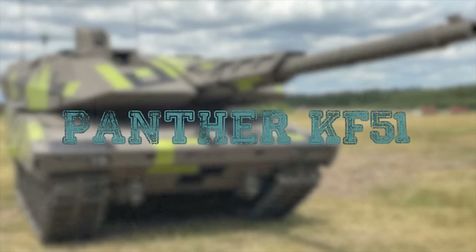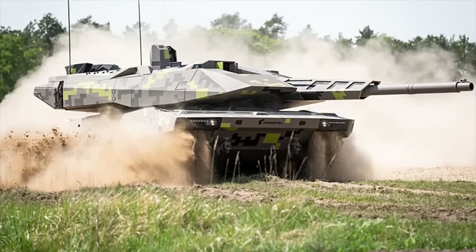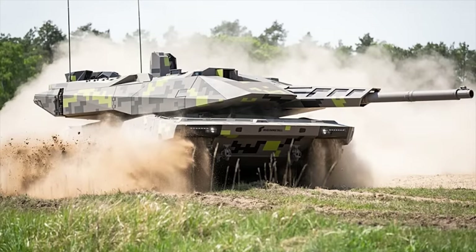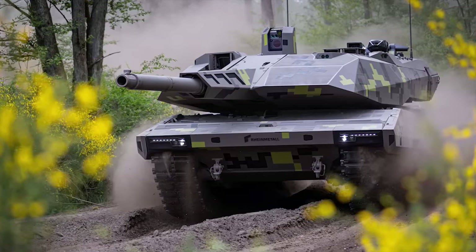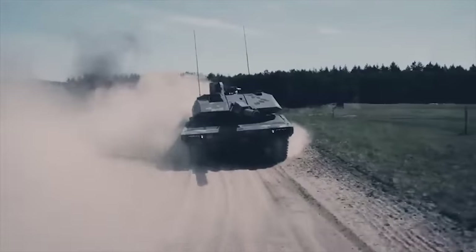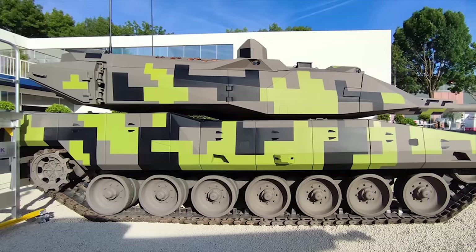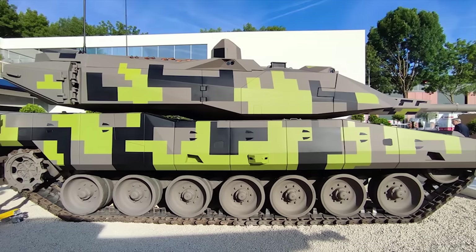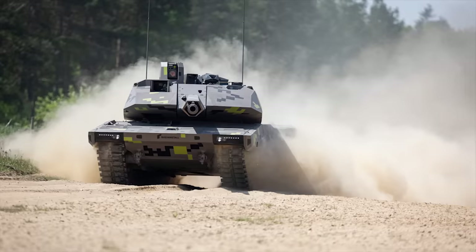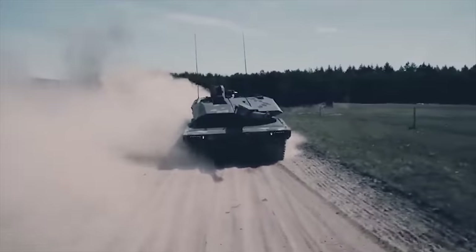Panther KF-51. The KF-51, also nicknamed Panther, is the latest generation main battle tank designed and developed by the German company Rheinmetall. The KF-51 Panther is destined to be a game-changer on the battlefields of the future, representing a new concept of the main battle tank in terms of lethality, protection, reconnaissance, networking, and mobility. Deep integration of modern battle management systems and software-defined communication systems enables forces to operate in collaborative combat environments such as cross-platform sensor-to-shooter links.